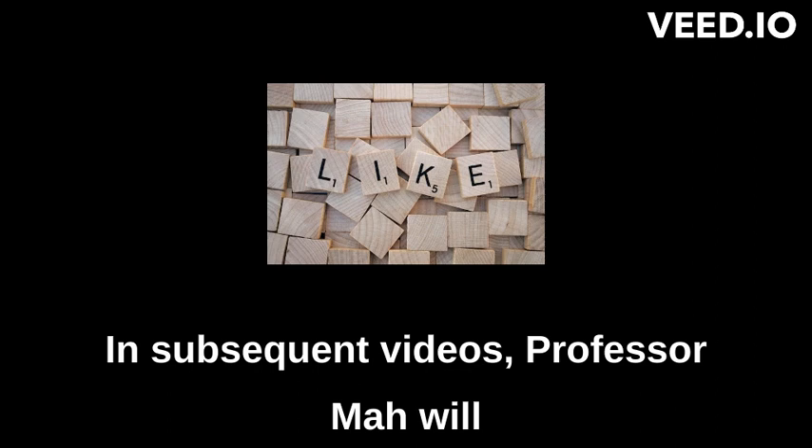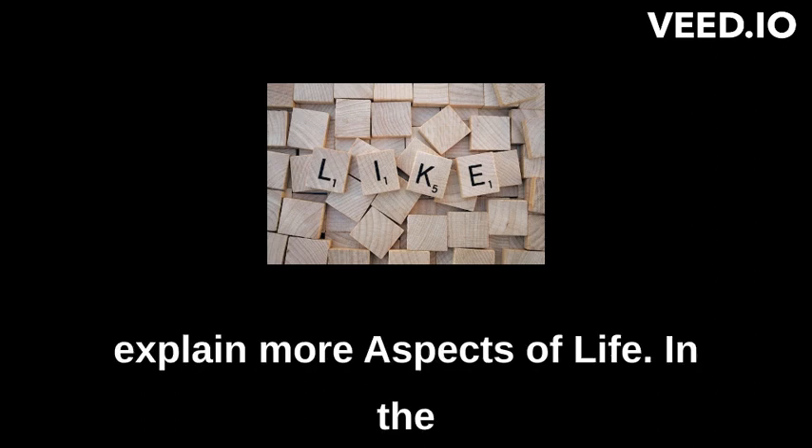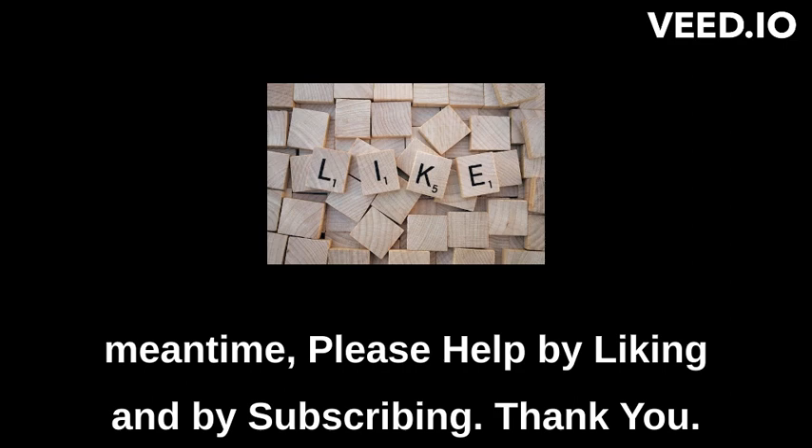In subsequent videos, Professor Ma will explain more aspects of life. In the meantime, please help by liking and by subscribing. Thank you.